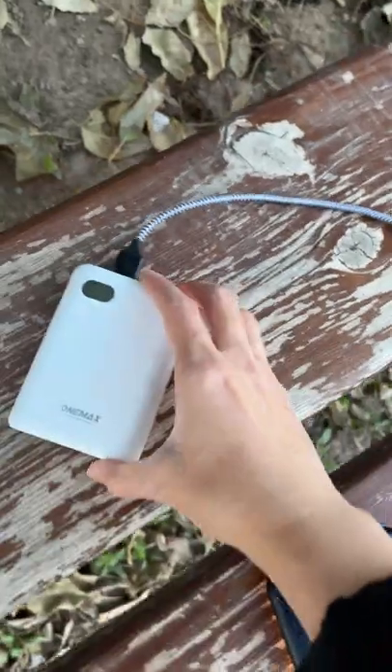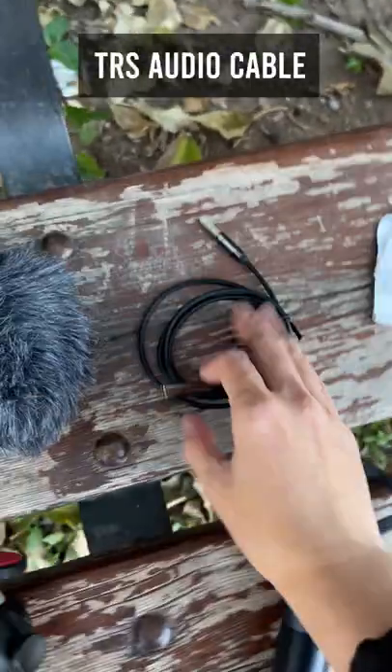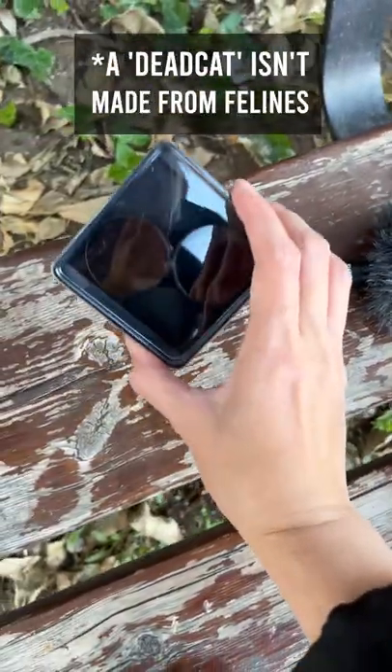A battery bank to charge your phone and the camera, some cleaning cloth, and a long TRS cable for the super portable Rode Video Micro that comes with a dead cat — the fluffy stuff.